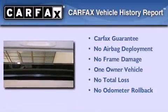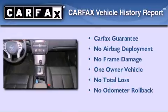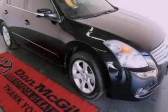This Nissan has had only one owner and it qualifies for the Carfax buy-back guarantee. This vehicle is sure to sell fast. Call and arrange your test drive today.